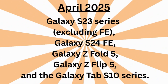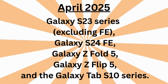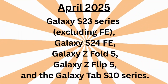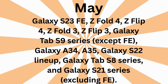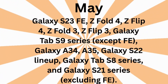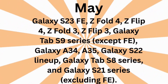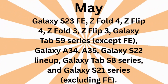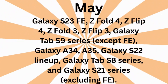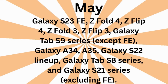In April 2025, it's rolling out to the Galaxy S23 series (excluding FE), Galaxy S24 FE, Galaxy Z Fold 5, Galaxy Z Flip 5, and the Galaxy Tab S10 series. In May, the update is expected to reach the Galaxy S23 FE, Z Fold 4, Z Flip 4, Z Fold 3, Z Flip 3, Galaxy Tab S9 series (except FE), Galaxy A34, A35, Galaxy S22 lineup, Galaxy Tab S8 series, and Galaxy S21 series (excluding FE).